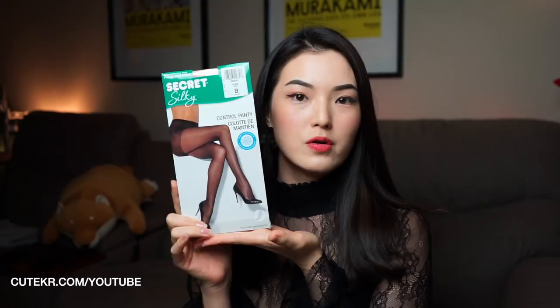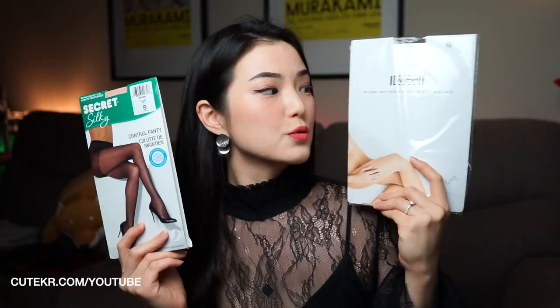Hi everyone, this is Konglish. Welcome back to QtKR YouTube. Today what we're gonna do is compare Canadian grocery store pantyhose and Warford Shimmer 40 concealer pantyhose. The reason I'm comparing these two is one is a cheap grocery store pantyhose and this one is the very famous, popular, and good quality Warford. So we're going to find out if it is worth buying expensive pantyhose or if grocery pantyhose is good enough.